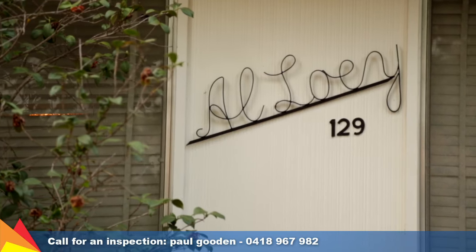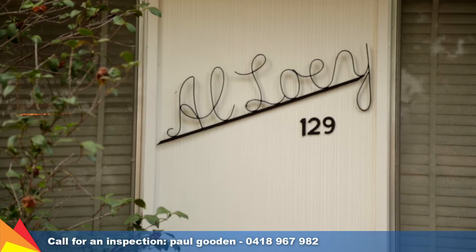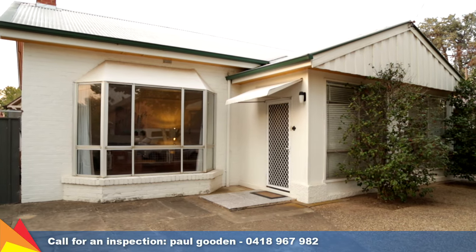With central properties in high demand, this property is bound to sell quickly, so I encourage you to act now to avoid disappointment.